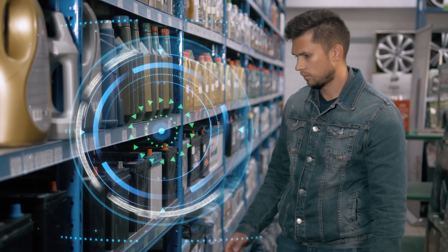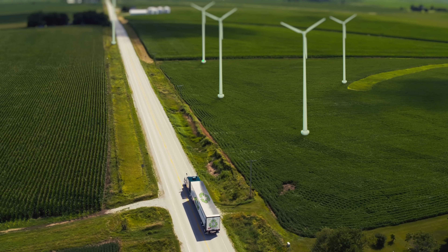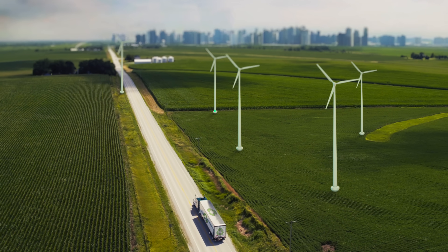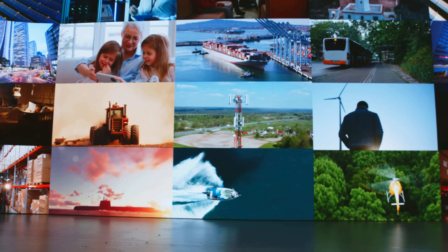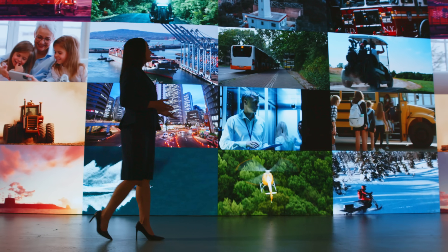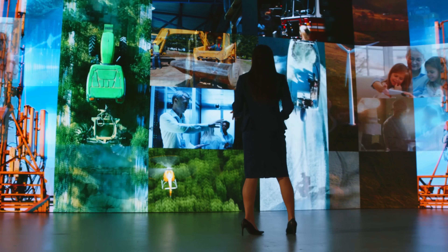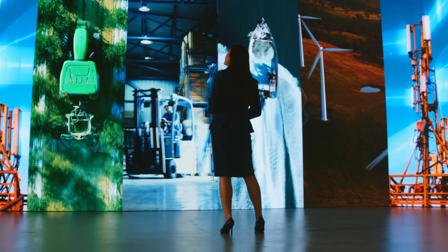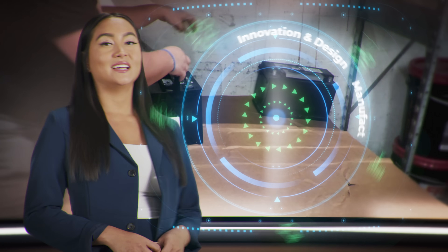Once manufactured, the battery goes to market where millions of consumers and businesses rely on it every day. Lead batteries are a key contributor to meeting the world's rechargeable energy storage needs. They're used in nearly every aspect of our lives — from vehicles, factories, and warehouses to data centers, medical facilities, and utilities — providing essential power to keep us moving, connected, and protected.